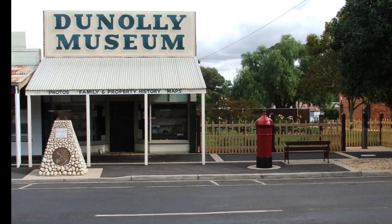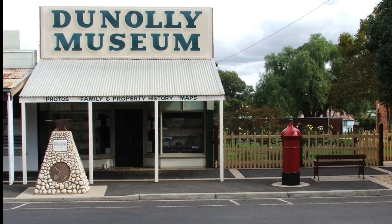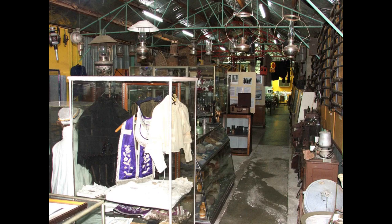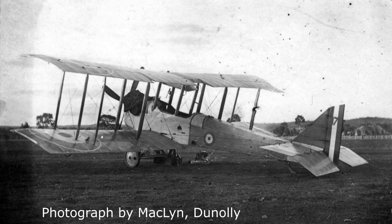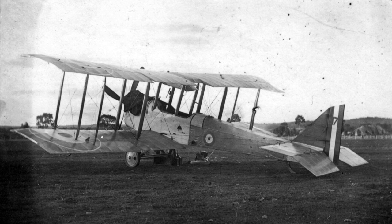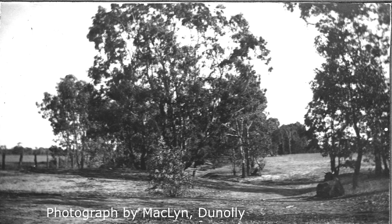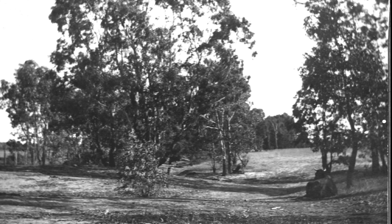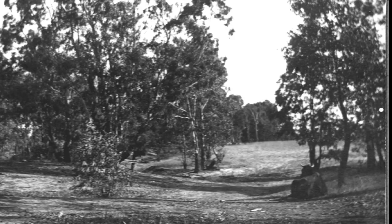In July 2012, Ken and Mary Hanley donated some photographs to the Deniliquin Museum. Two of the pictures were taken by Macklin, the Deniliquin photographer. One shows a DH-6 aircraft and the other a cow. We wondered about the cow — why would you bother? We wondered about the plane because the photographer's Deniliquin studio suggested the pictures were taken somewhere nearby.